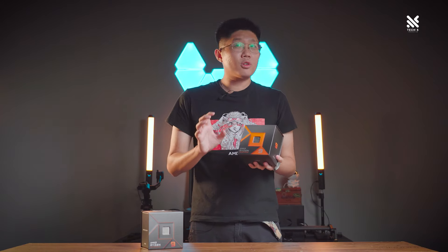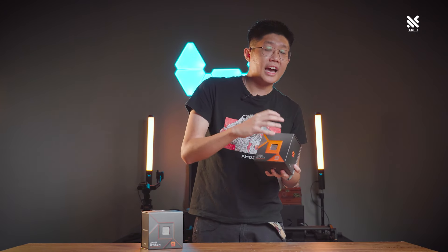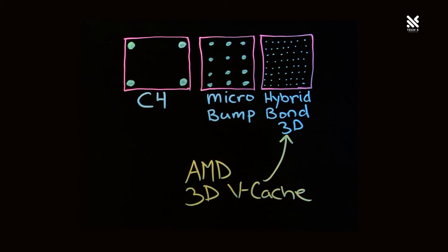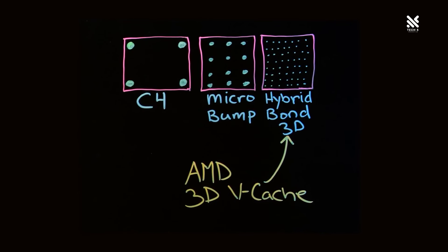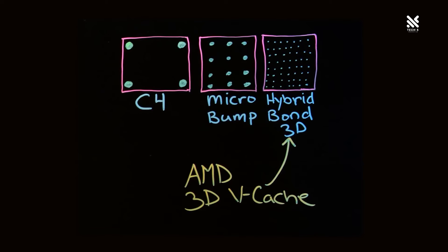Compared to system RAM, 64MB might seem quite small, but it's actually quite a lot for a processor's cache. How this works is that in an AMD processor there are two CCX chips — you can think of it as the processor having two chips, and one of them has been given the extra 64MB of cache memory. This allows it to supposedly perform better in gaming, and we shall see if this is true in our benchmark later.